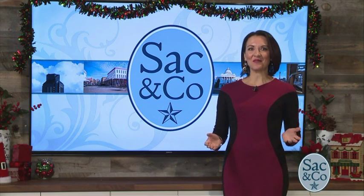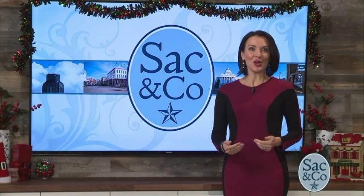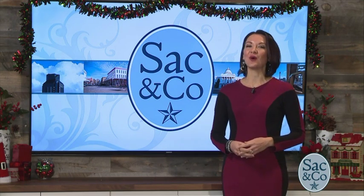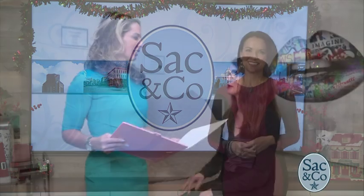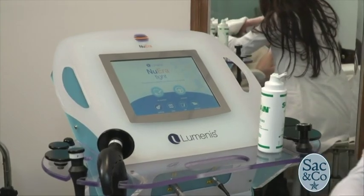We all want to look and feel our best, and healthy skin is definitely a part of taking care of ourselves, which is why we had to get an inside look about the latest skin treatment that everyone is buzzing about. Trying to look your best as the holidays approach — according to the annual American Society of Dermatological Surgery study, 85% are bothered by excess weight on any part of the body, and 57% are looking to smooth and uplift their skin.